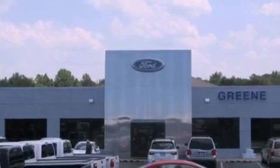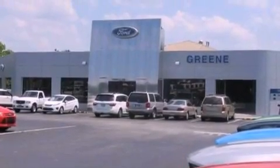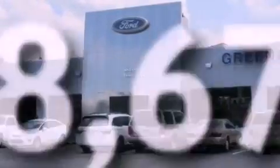An engine immobilizer theft deterrent system, a chrome grille, an anti-lock braking system, a keyless entry system — and this vehicle has less than 69,000 miles.